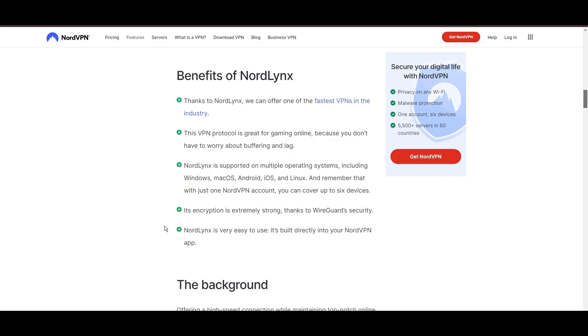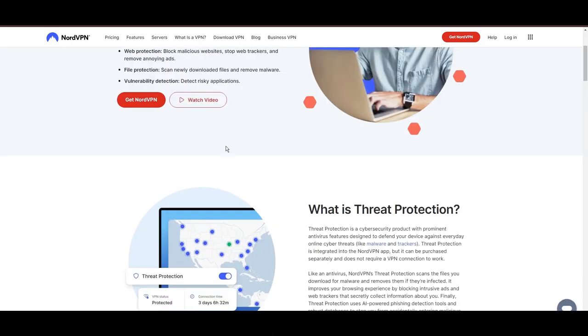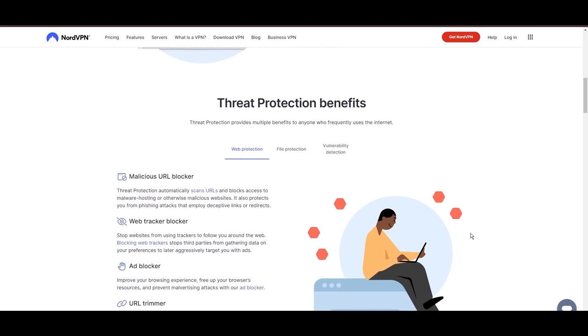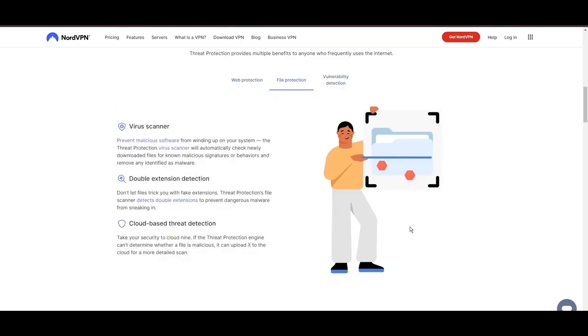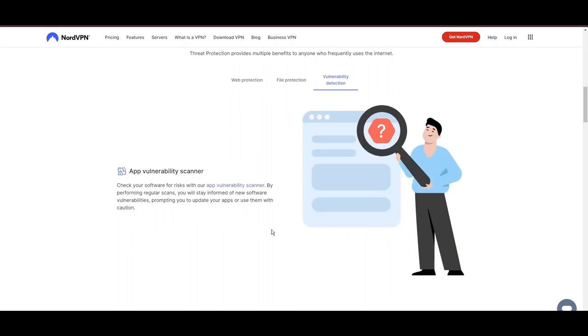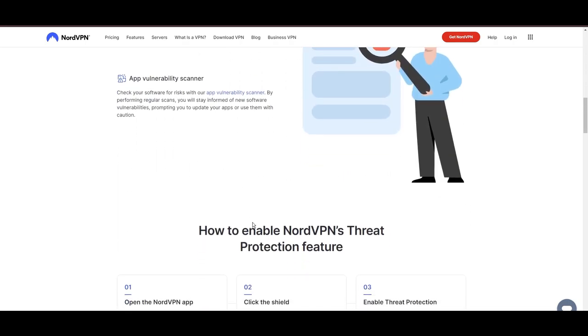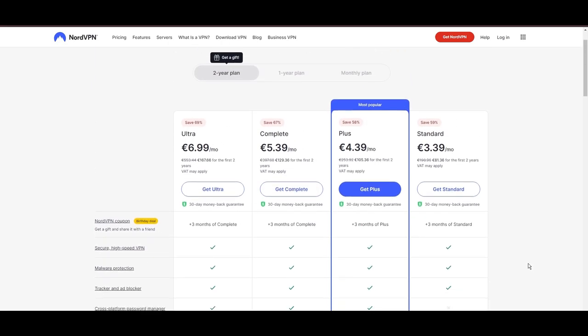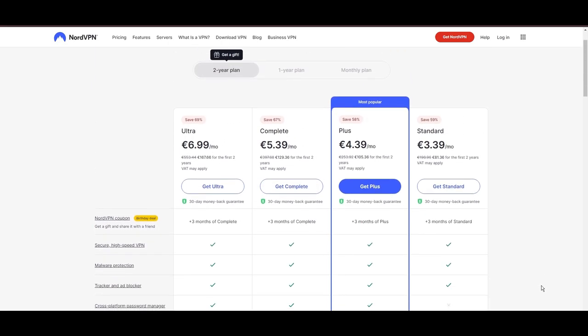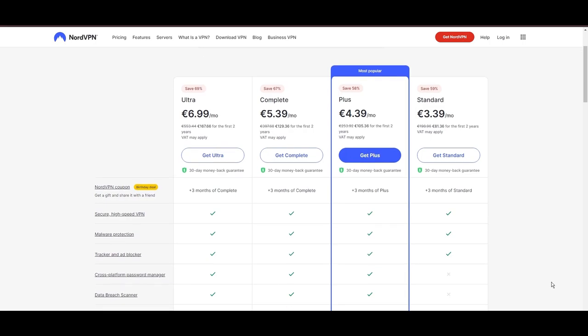NordVPN's dedication to security is clear with its features, including military-grade AES-256 encryption, a dependable kill switch that protects your data if your VPN connection drops while using SkyTicket, split tunneling capabilities, and obfuscation tools. Despite being a premium service, NordVPN is affordable, with plans beginning at $3.39 per month. For those looking for extra savings or bonus free months, use our links in the description.